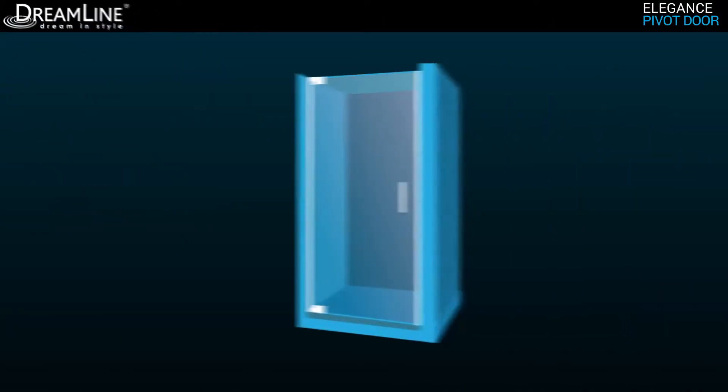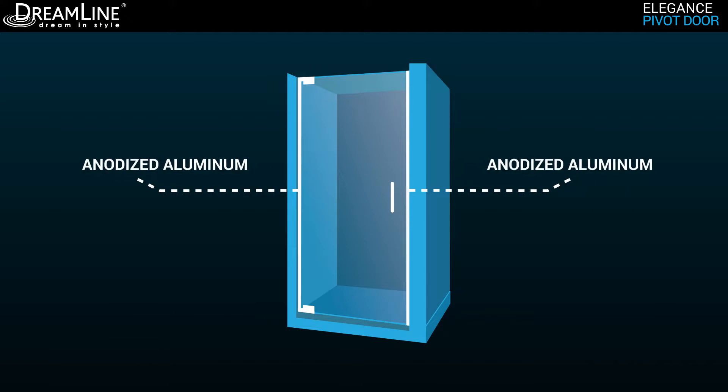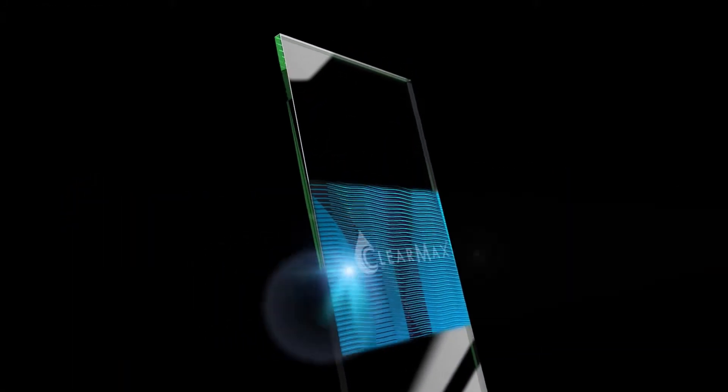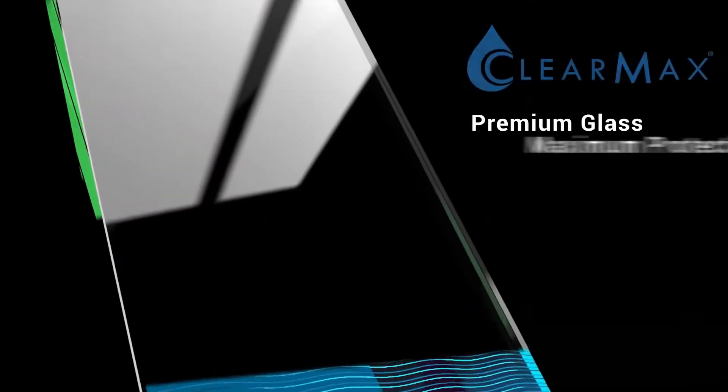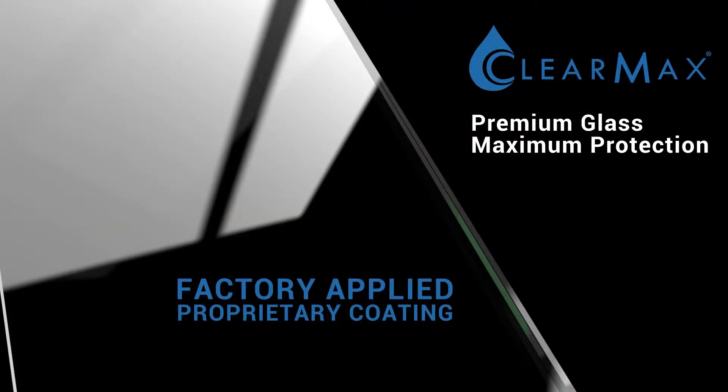The Elegance is constructed of premium 3/8 inch thick certified clear tempered glass, solid brass self-closing pivots, and anodized aluminum wall profiles. Glass is treated with Dreamline ClearMax, a proprietary factory-applied coating that provides a protective layer for water to bead and easily roll off, making upkeep a breeze.